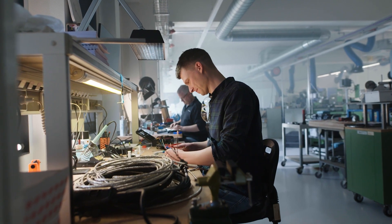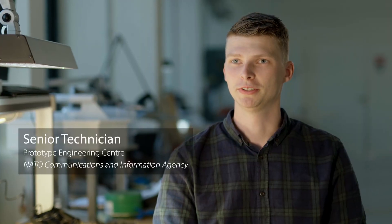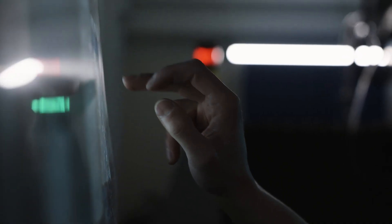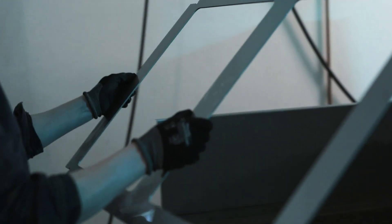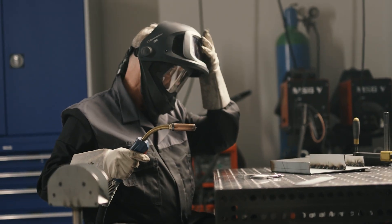We need to provide drawers, metal housings, but also of course electronics. We use a lot of machinery which we all have in-house — for example, a CNC milling machine, a waterjet cutter to cut plates of sheet metal and stainless steel in all different kinds of shapes. The welding of our projects we can do ourselves.